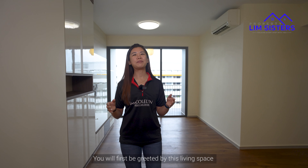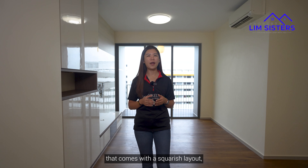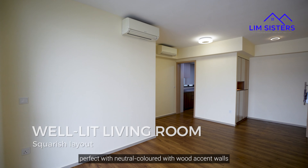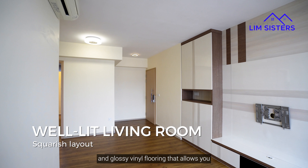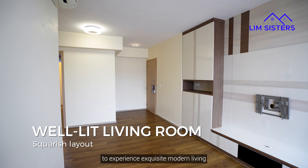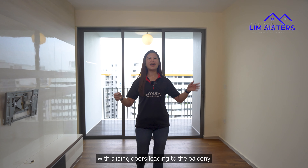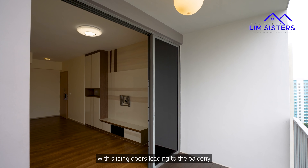You will first be greeted by this living space that comes with a squarish layout, perfect with neutral coloured floor-to-ceiling walls and glossy vinyl flooring that allows you to experience exquisite modern living. The living space is complete with its own TV wall feature, with sliding doors leading to the balcony flanked on the side.